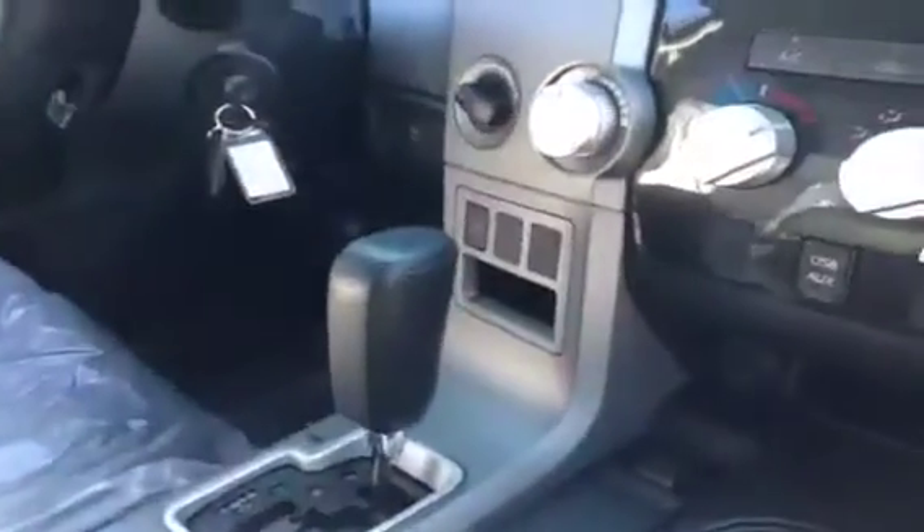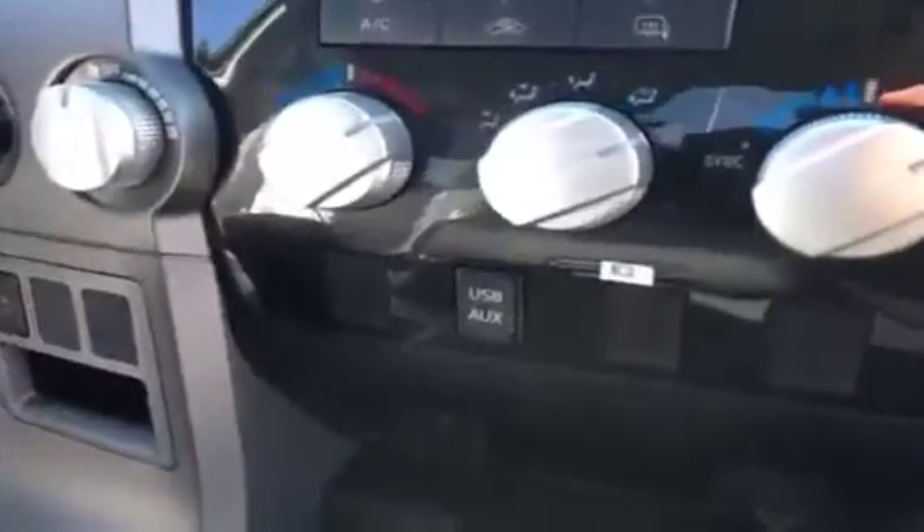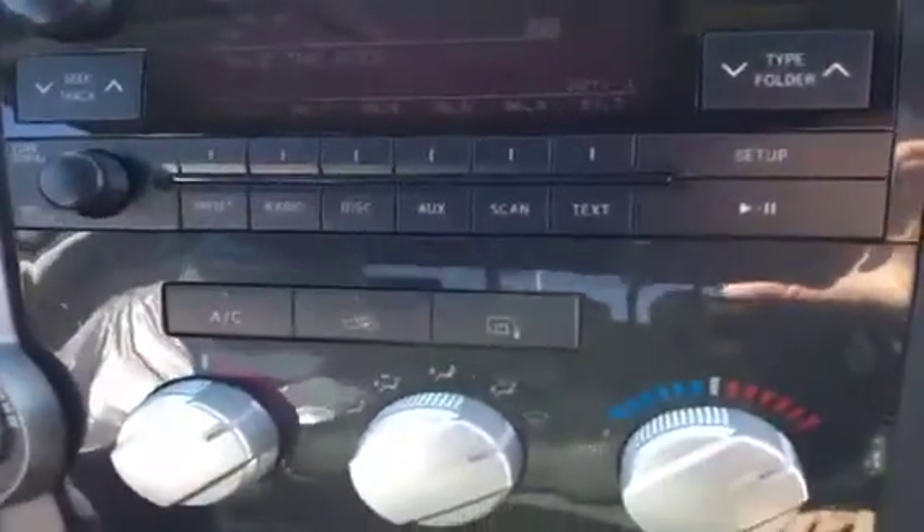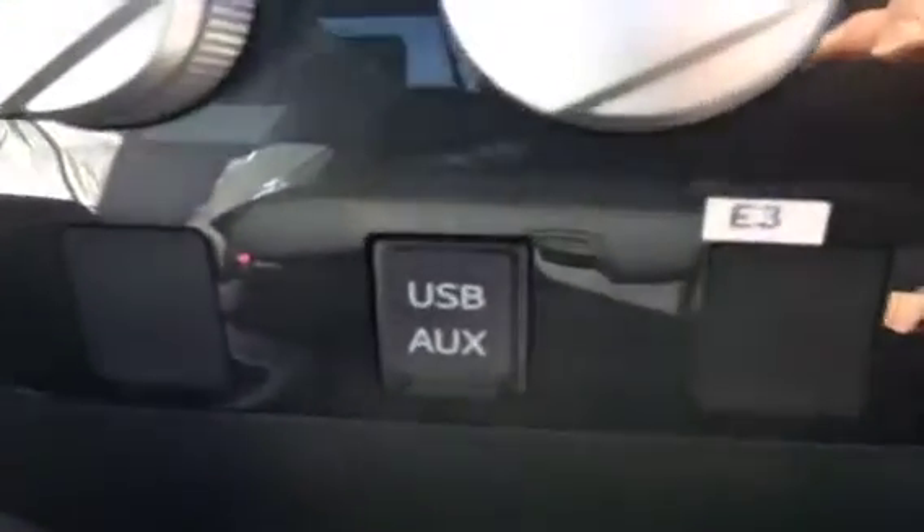Here we are inside the Tundra. You've got power windows and locks, and lots of little storage compartments on the doors, including drink holders. This vehicle is brand new — it still has the plastic on the seats. It comes with a nice list of standard equipment, including air conditioning, AM FM CD stereo with XM satellite radio, as well as auxiliary and USB jack for iPod.